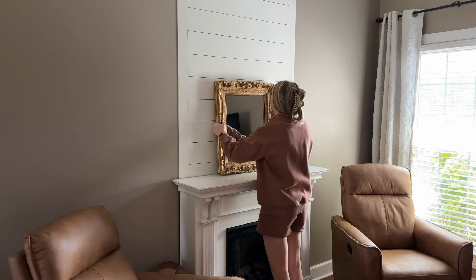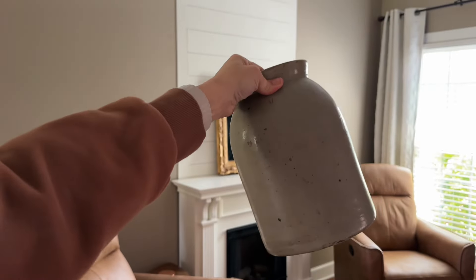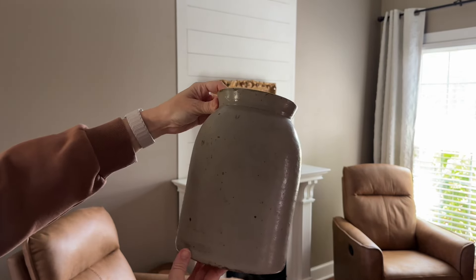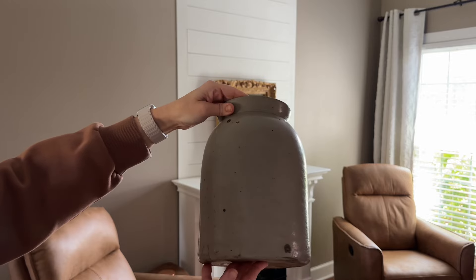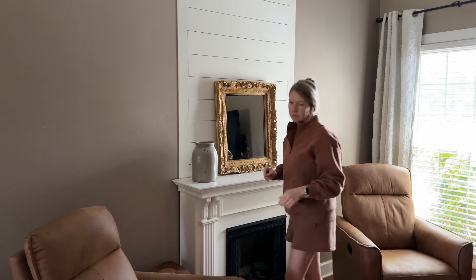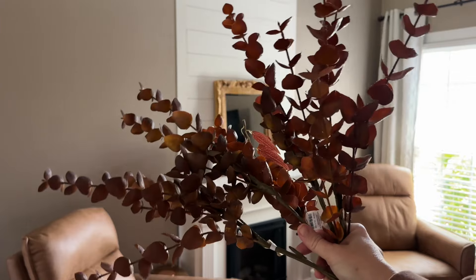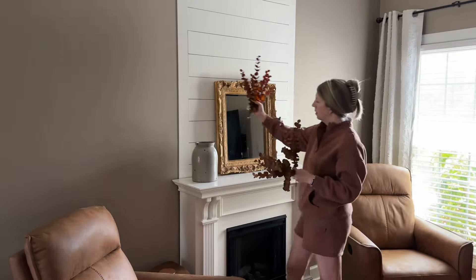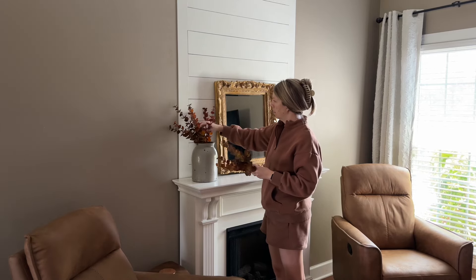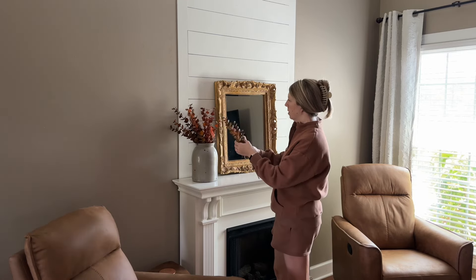I picked up this gorgeous mirror at a local estate sale a year or so ago and I love it on this fireplace — it was only $15, what a steal! This crock is a true vintage crock; it was my husband's grandmother's. I use it for every season and every holiday — it's going to be here on either my fireplace or my entryway table. I got these stems at Target Dollar Spot a few years ago; they were only $3 per stem. I was thinking about getting different stems this year but haven't found exactly what I wanted, so for now we're going with these.